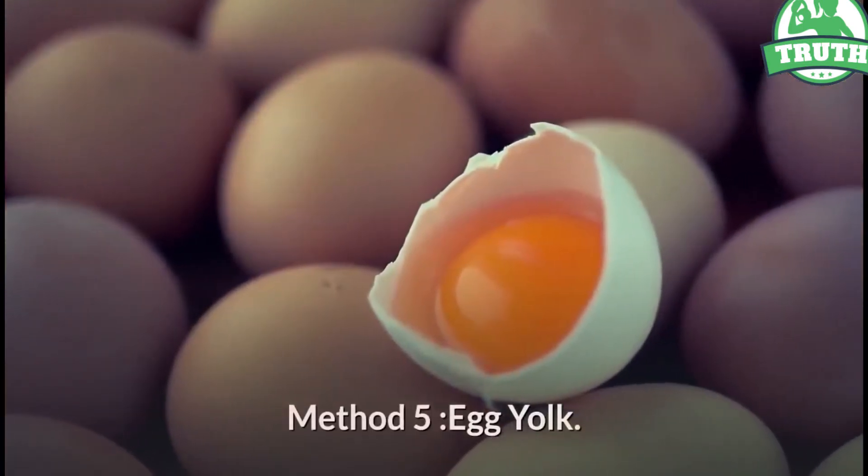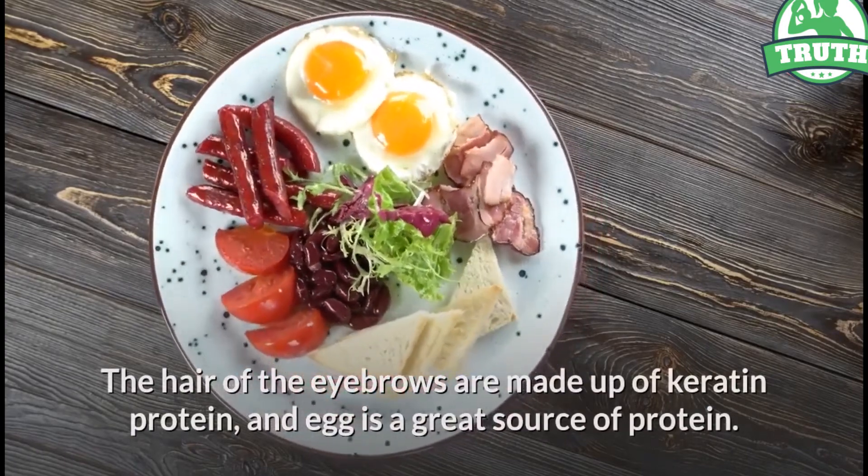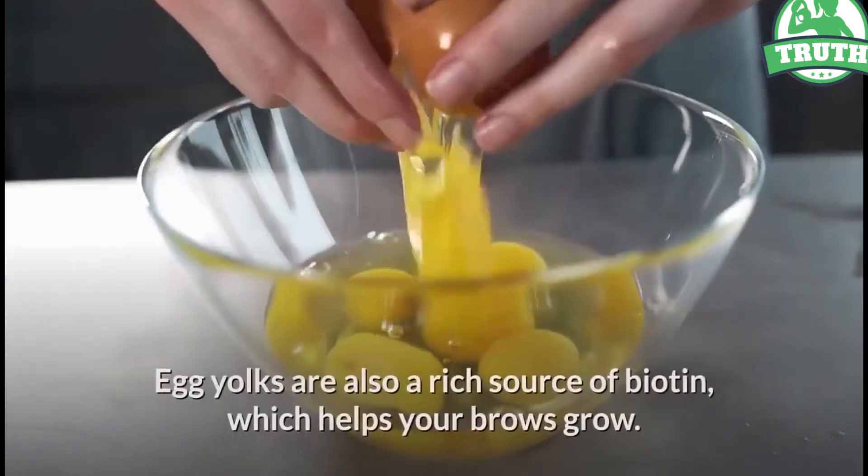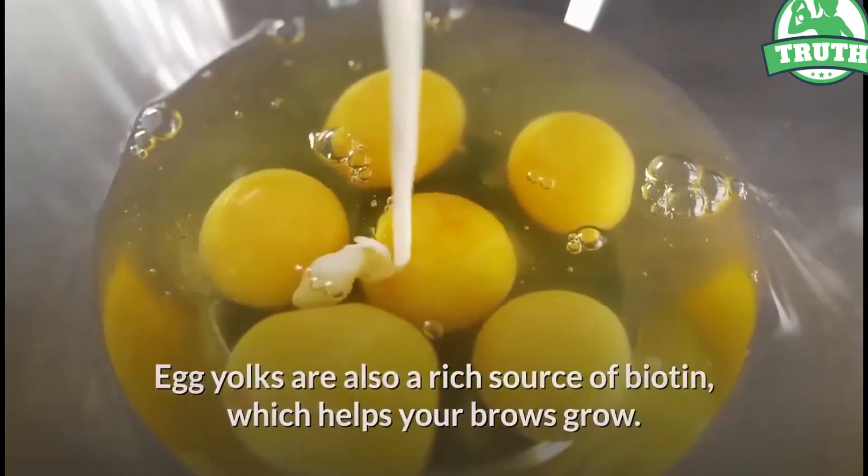Method 5: Egg yolk. The hairs of the eyebrows are made up of keratin protein, and egg is a great source of protein. Egg yolks are also a rich source of biotin, which helps your brows grow. You will get a faster growth rate if you use this treatment twice a week.